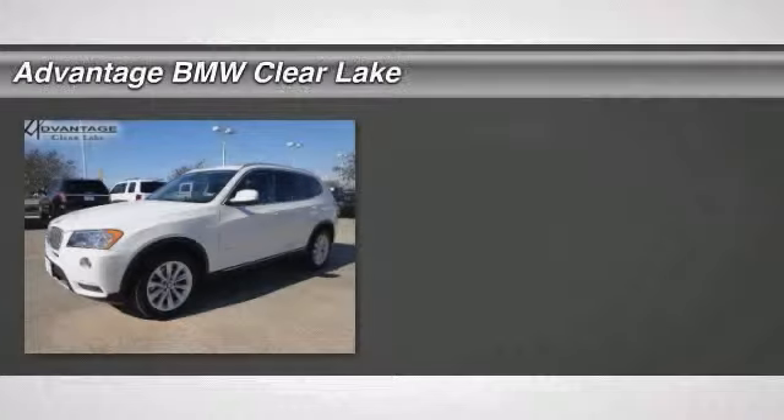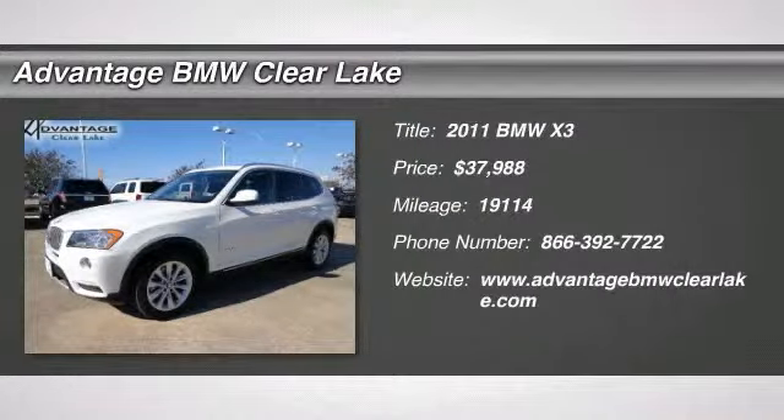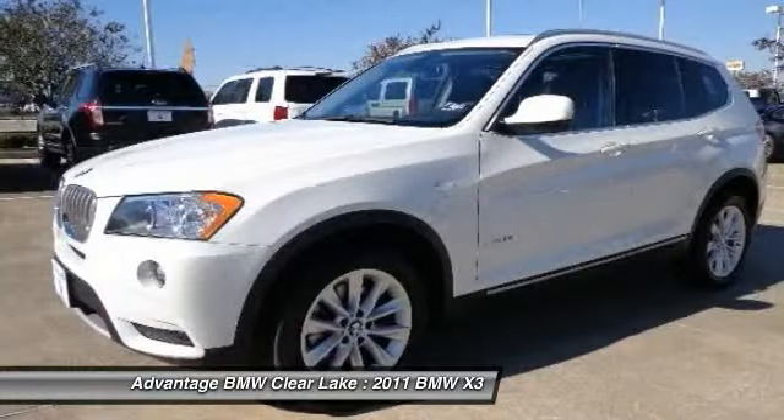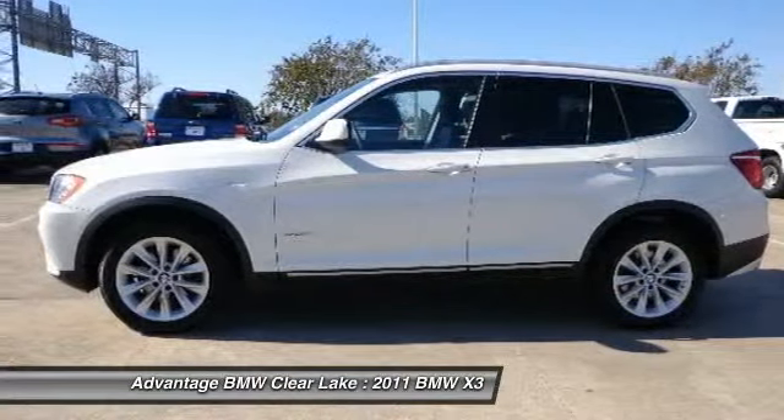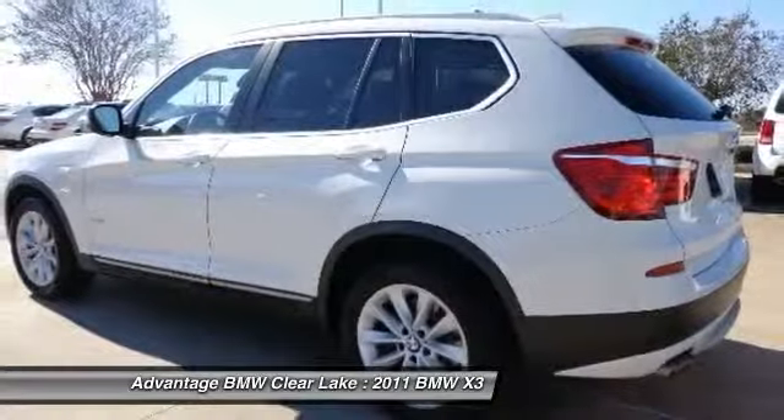The 2011 X3. BMW X3 builds on the success of the original by developing its core competencies while adding new technology to establish new benchmarks for agility, efficiency, and comfort.